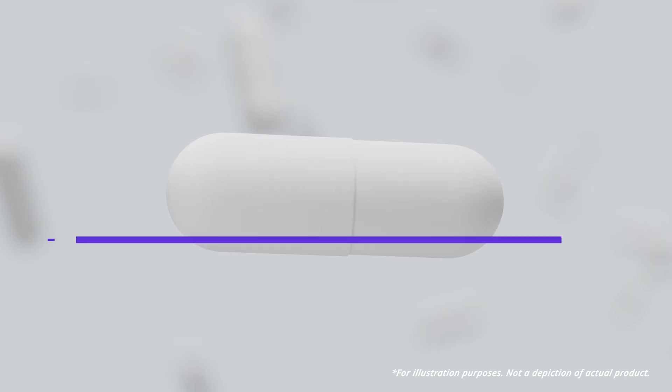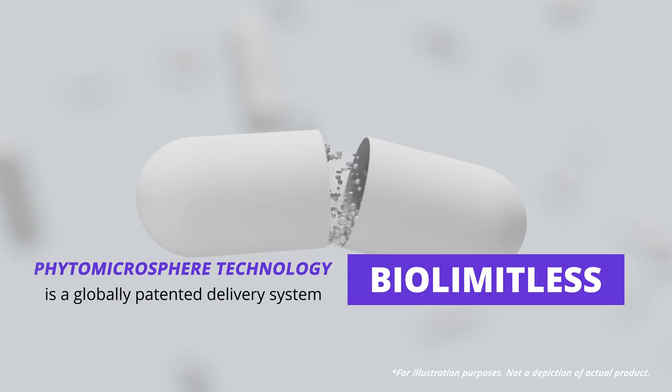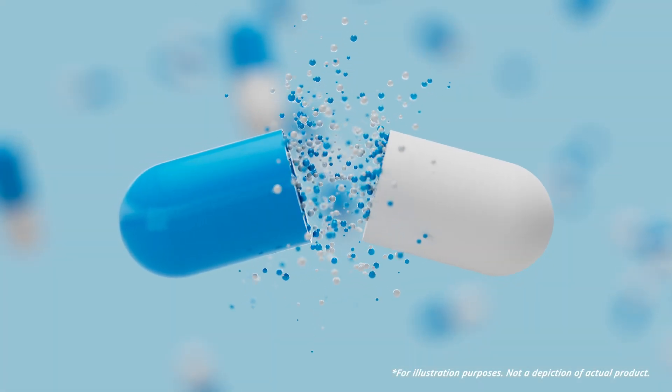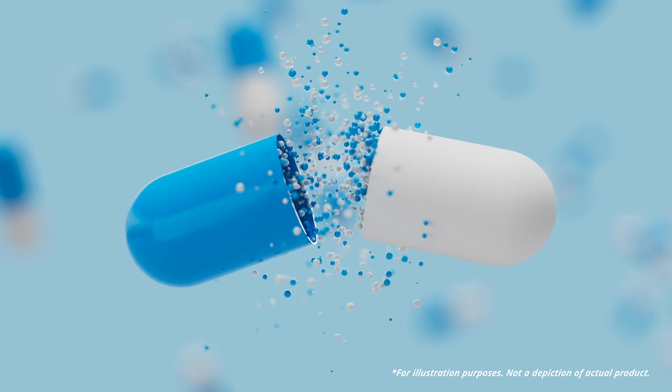Imagine the implications of taking a supplement and absorbing the key ingredients with almost perfect efficiency. BioLimitless' Phytomicrosphere technology is a revolutionary, globally patented nutrition delivery system that now makes this truly possible.